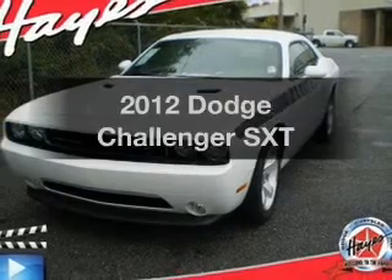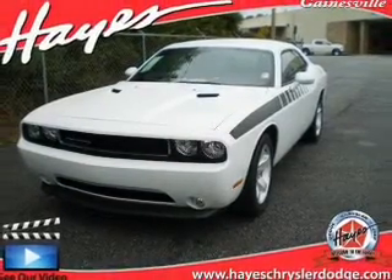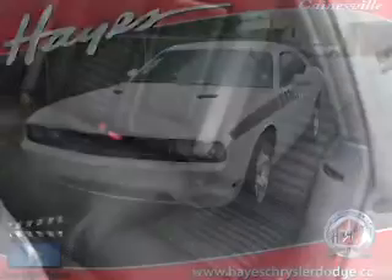Presenting the 2012 Dodge Challenger — this is the set of wheels you've been looking for. With a solid 6-cylinder engine connected to a smooth-shifting 5-speed automatic transmission.